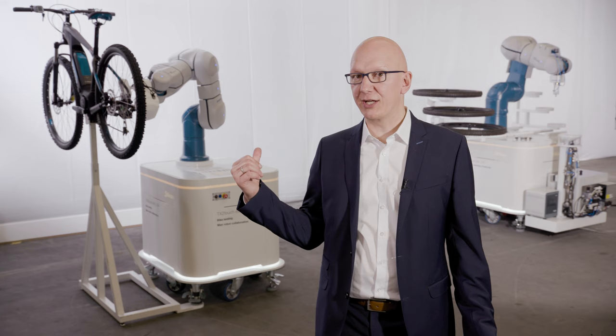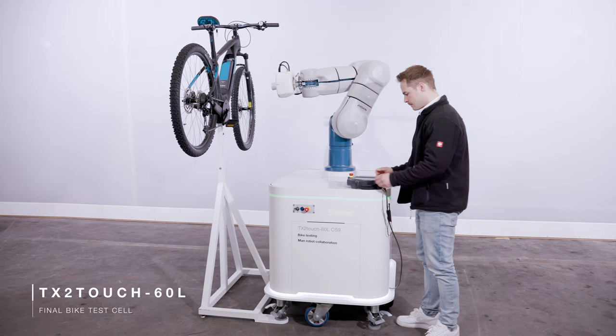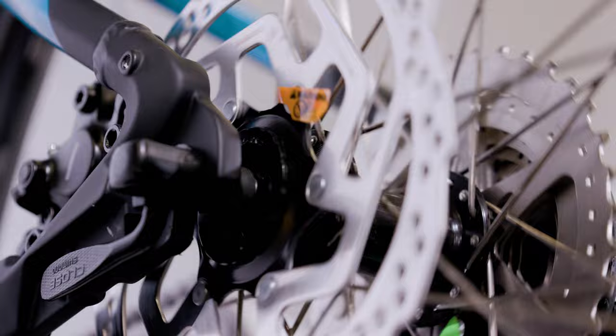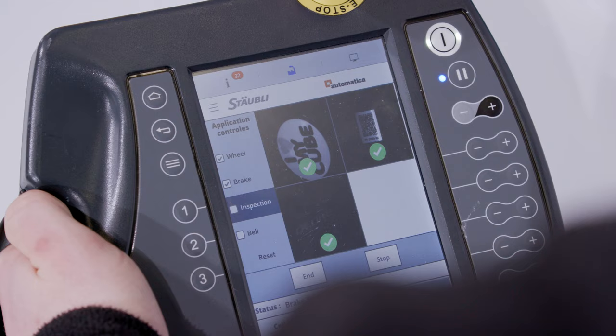Before packing and shipping, the quality control of the bikes is done through visual inspection and mechanical tests. The full traceability of the results is ensured by the CS9 controller. Within quality processes, it might be important that robots work hand-in-hand with operators in order to benefit from their complementary competences.